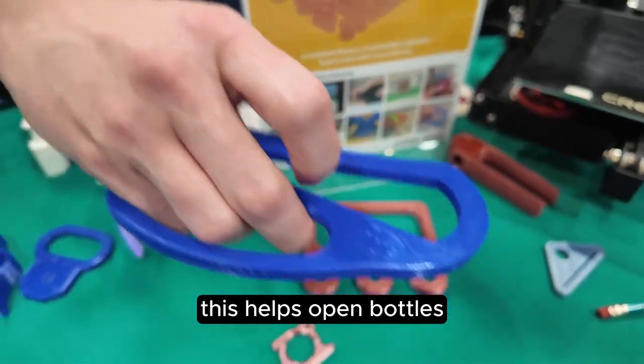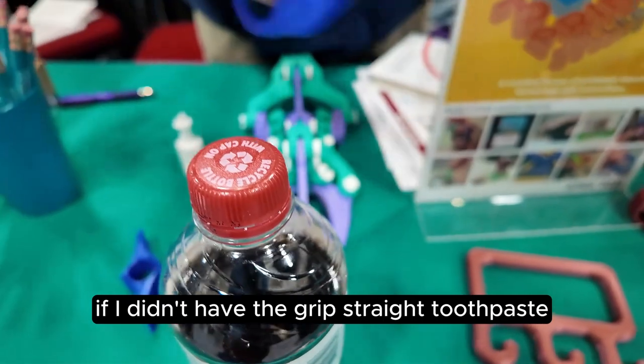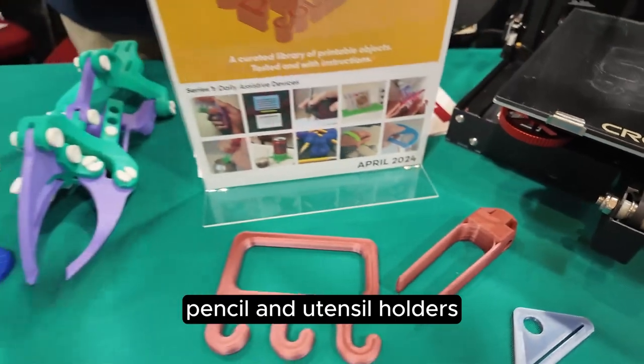This helps open bottles — so if I wanted to open a bottle I can use this to help if I didn't have the grip strength. Toothpaste squeezer, and then different kinds of pencil and utensil holders.